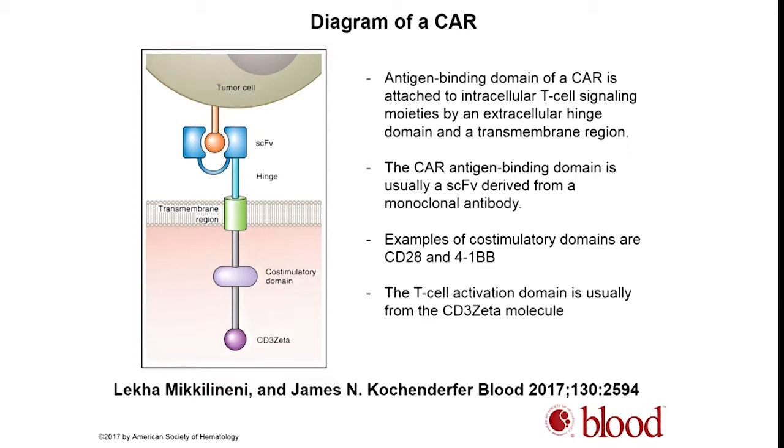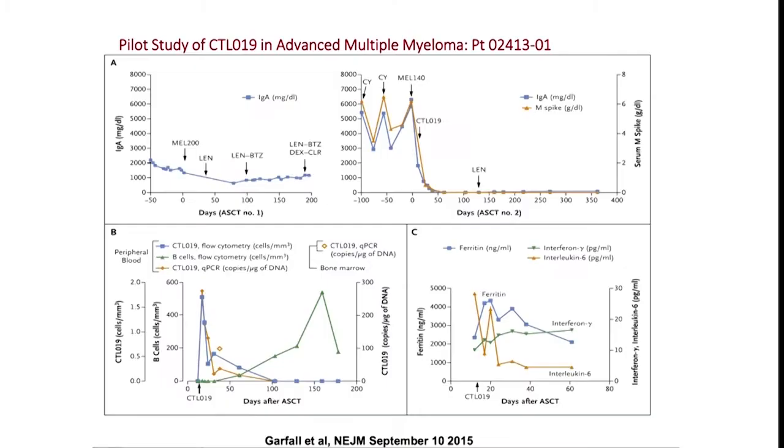There was a lot of excitement initially with CD19-directed CAR T cells in B cell malignancies, which has now been approved for ALL and B cell lymphomas. The question was how could this be translated into multiple myeloma. Because plasma cells don't really express CD19, there is at least some science showing that myeloma precursor cells express CD19, and this was part of the rationale for looking at CD19-directed CAR T cells in myeloma.